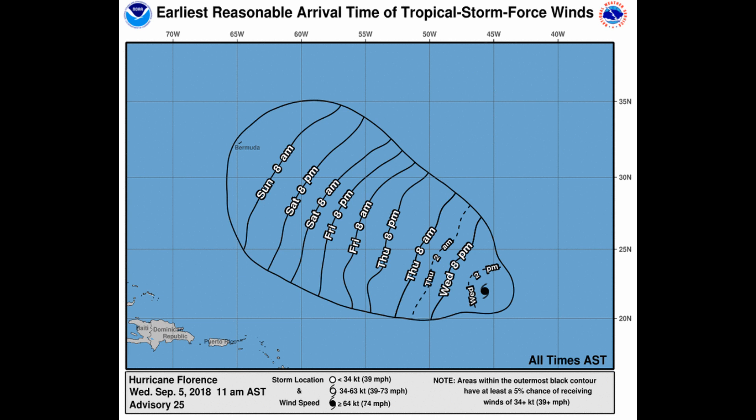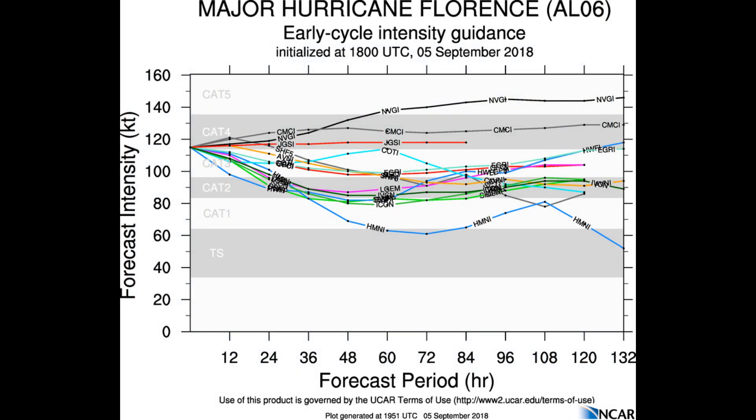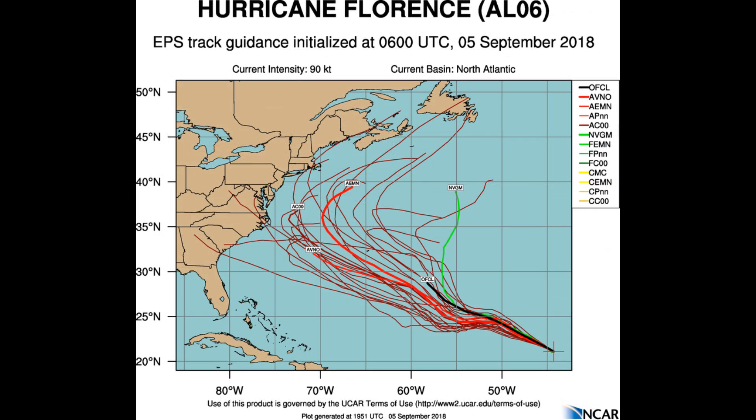Surface swells generated by hurricane winds will begin to affect the area on Friday. These swells are likely to cause life-threatening surf and rip current conditions. Early cycle intensity guidance has a couple of models indicating potential Category 5 strength, and that remains a possibility.